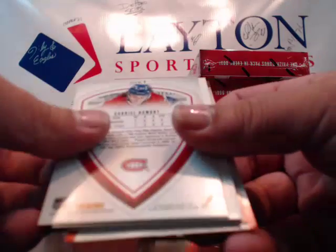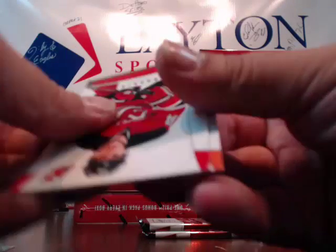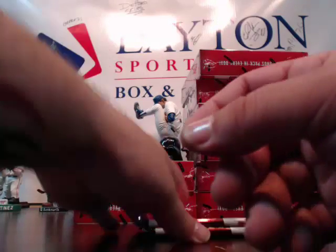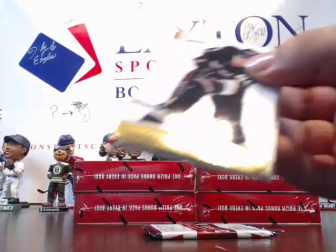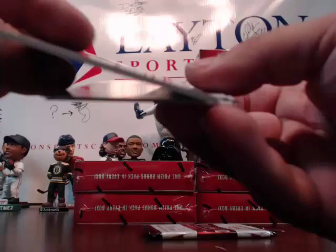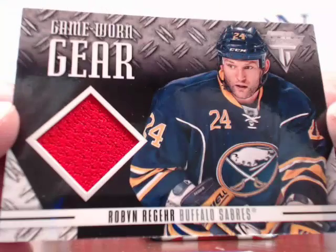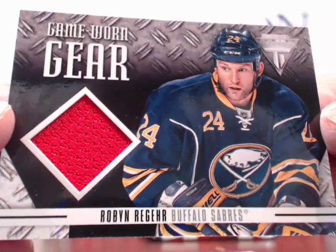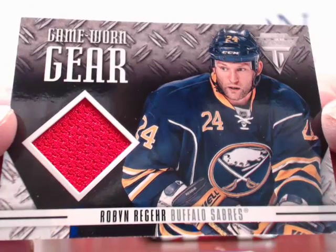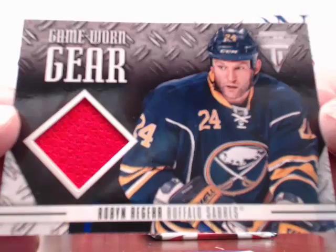Suter, Clemmensen, Canadiens rookie Dumont to 999. Saray, Reimer, Staal. And a hit for the Sabres — Robin Lehner! For the Sabres — going to Robin C., congrats Robin, on the board! Subban, Lundqvist. And for the Stars got a Leighton to 999 again, and another blank, and Jokinen. Base card. Next box.